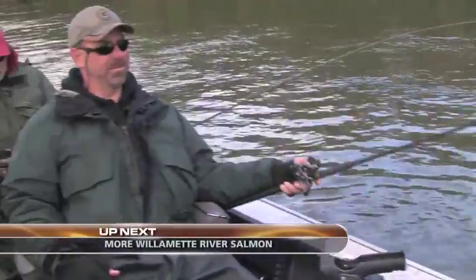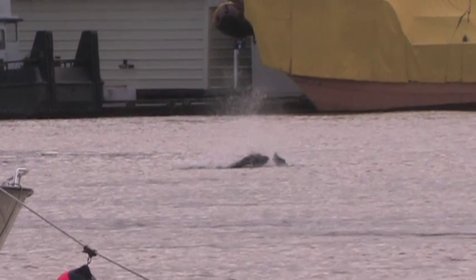So the best thing to do is just crank as hard as you can, back down on the fish as quick as you can, and get it in the net.